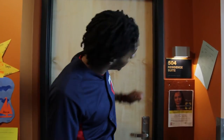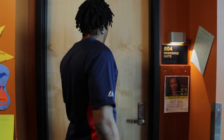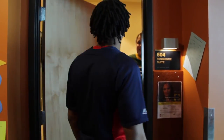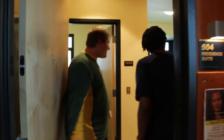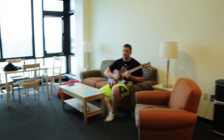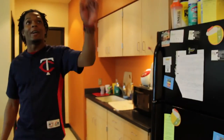Now you can finally check out the suite. As you can see, it's a big step up from any other place around campus. And if you look up, you'll see the motion sensor lights — pretty cool. Bright lights for bright students.